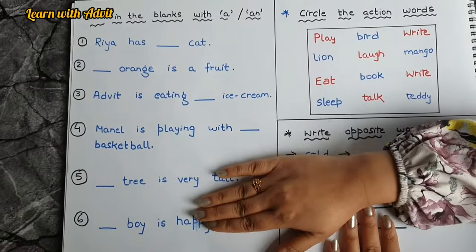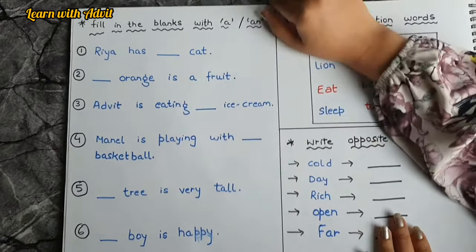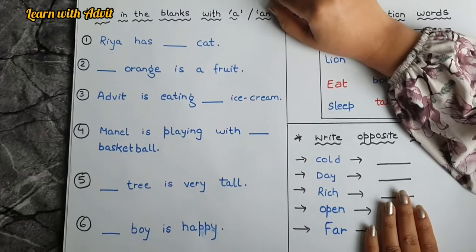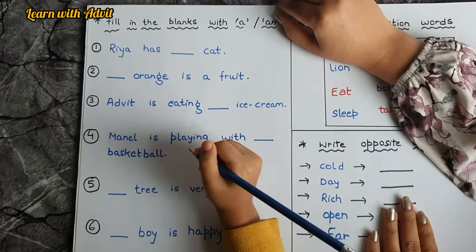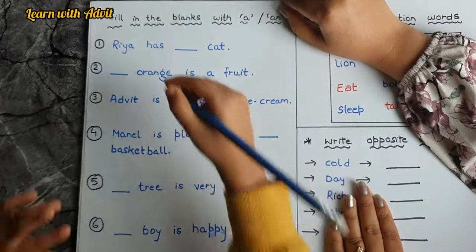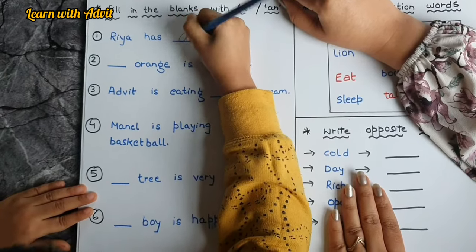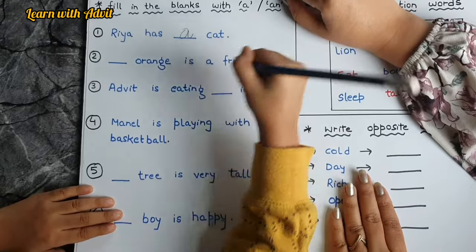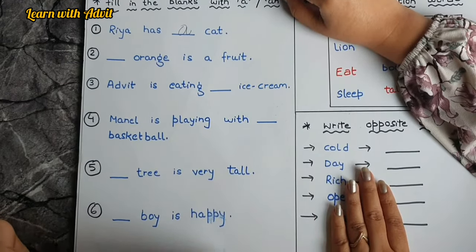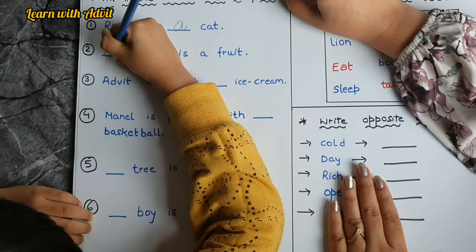Here are some fill-in-the-blanks. You have to read and put 'a' or 'an' carefully. Ria has a cat — because 'cat' starts with consonant C. Very good. Next: an orange is a fruit, because O is a vowel.